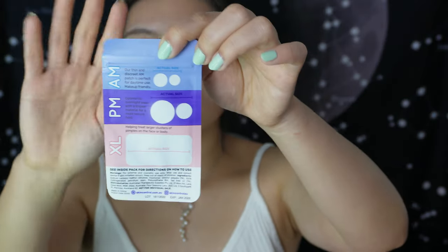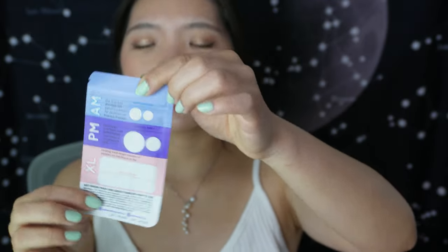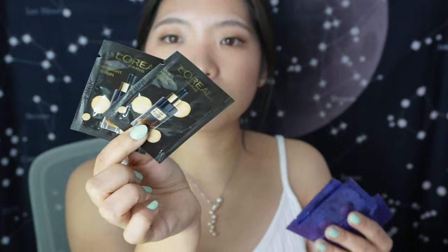Another favourite of mine is a pimple patch set by Skin Control. This brand also offers travel sizes you can claim when you spend over $30 online. They have two AM versions that are almost invisible, two slightly thicker PM versions, and large patches you can cut to size — useful for acne-prone areas on the face or body. I love this for travel and for monthly hormonal breakouts.